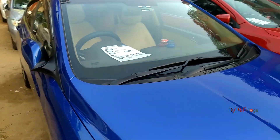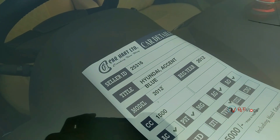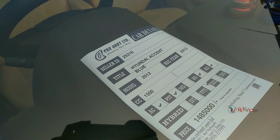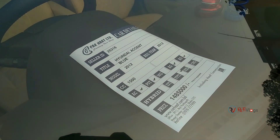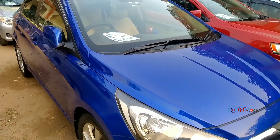Here are the specifications. This is the SN model. The SN model is $14,000. The same price is $14,000.